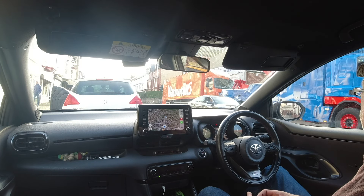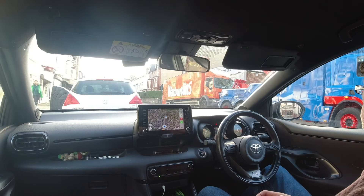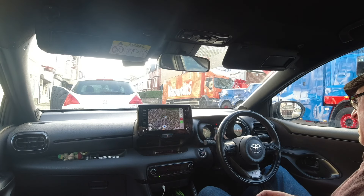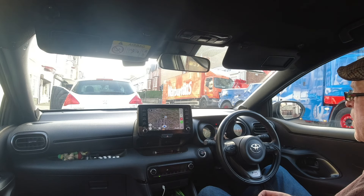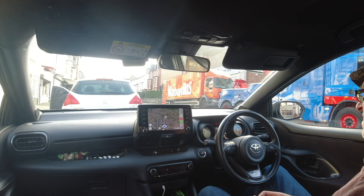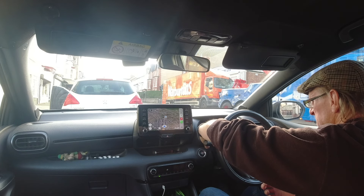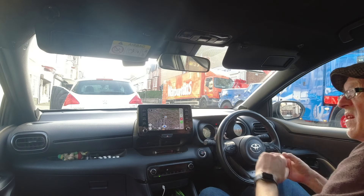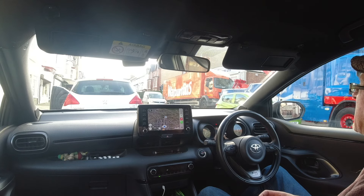So yeah, we're all done and dusted. Warranty's been honoured, battery's been changed. 38,832 on the car now, and since last night I've done 61 miles. So 61 miles should have charged the battery up but didn't, because the battery was failing.